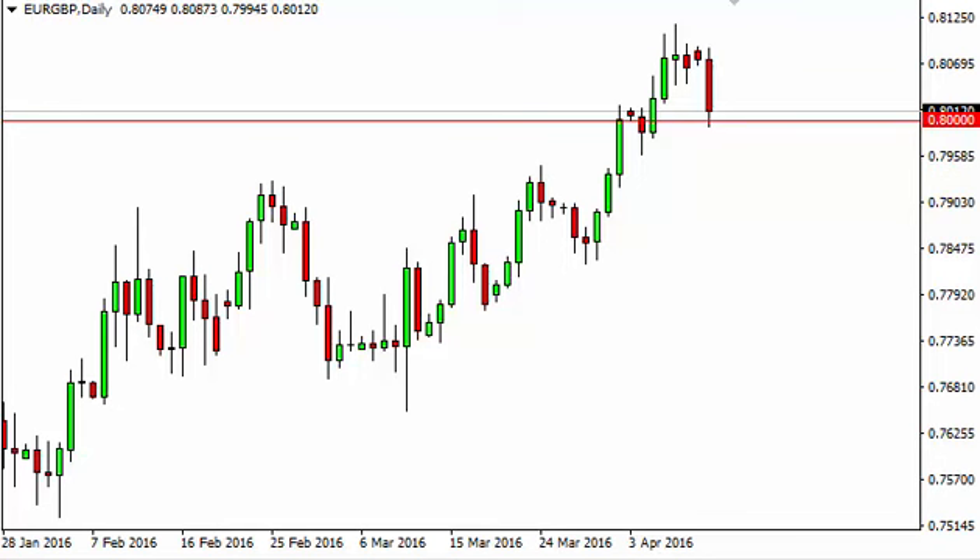Having said that, it looks like the market will probably on a short-term basis form a supportive candle that we can buy and continue to go to the upside. We think support goes all the way down to about 0.79 though, so it doesn't have to hold right here.